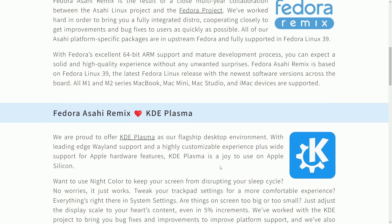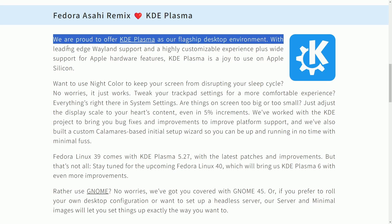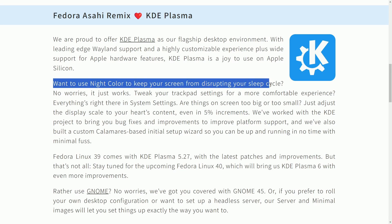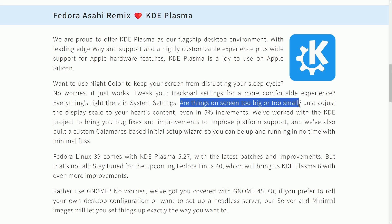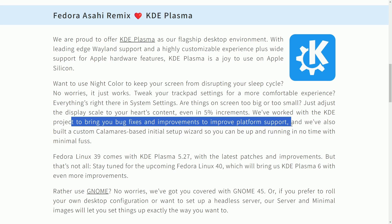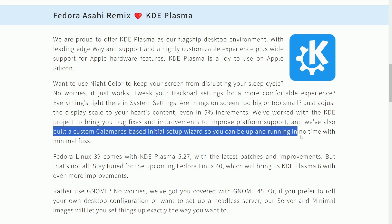So what desktop environment are they using? They are using KDE Plasma as the flagship desktop environment. With leading-edge Wayland support, a highly customizable experience, plus wide support for Apple hardware features, KDE Plasma is a joy to use on Apple Silicon. Want to use night color to keep your screen from disrupting your sleep cycle? No worries, it just works. Tweak your trackpad settings for a more comfortable experience — everything's right there in system settings. Adjust display scale to your heart's content, even in 5% increments. We've worked with the KDE project to bring you bug fixes and improvements, and we've built a custom Calamares-based initial setup wizard so you can be up and running in no time.